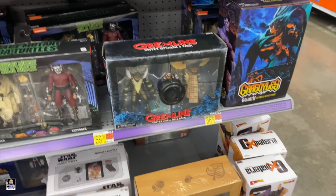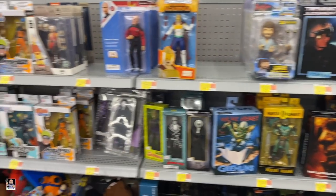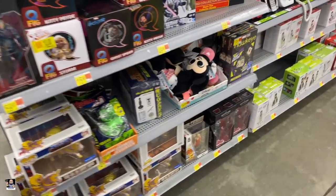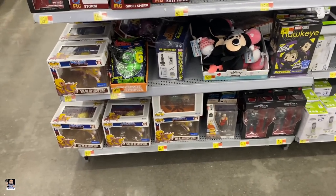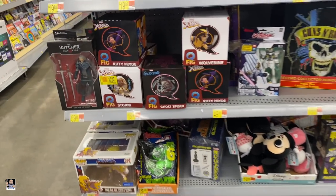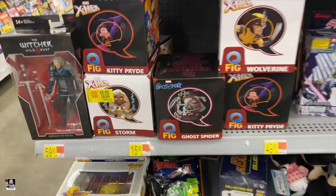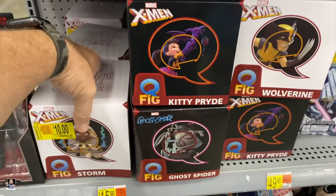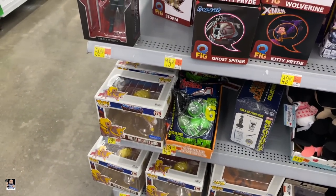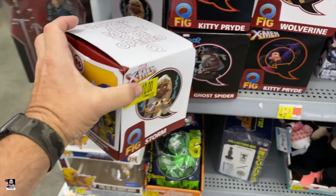We got turtles. Got gremlins. Not too bad. There are multiple sections here. Got Hawkeye shirts. Got Storm for $10 — what? I actually picked up a Wolverine Q-Fig, and that's actually pretty cool. $10 for Storm? That ain't bad.